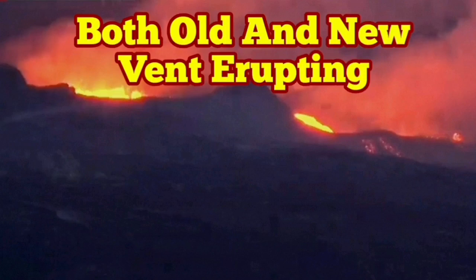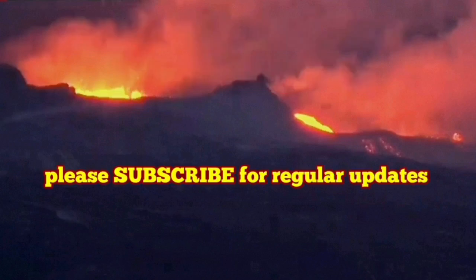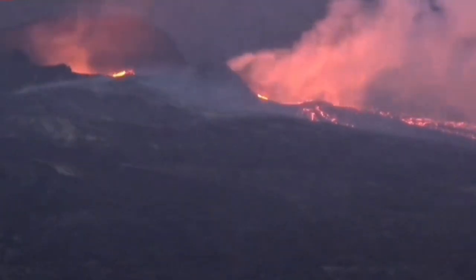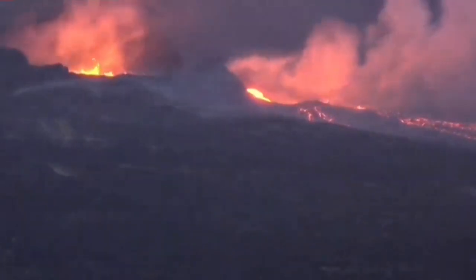I cannot believe what I see. Both the old vent and new vent are erupting at the same time. First, the new vent to the right is erupting, then the old vent — the main crater — is starting to erupt.